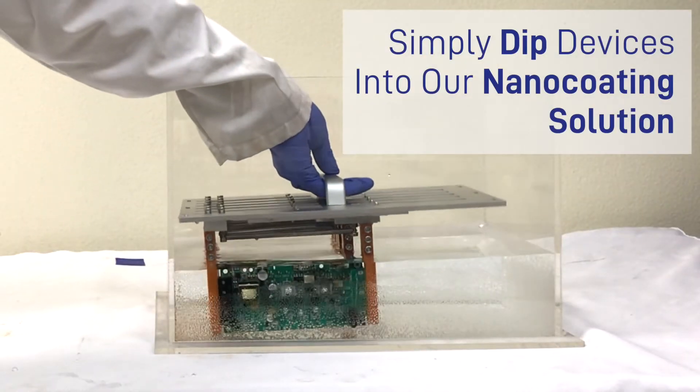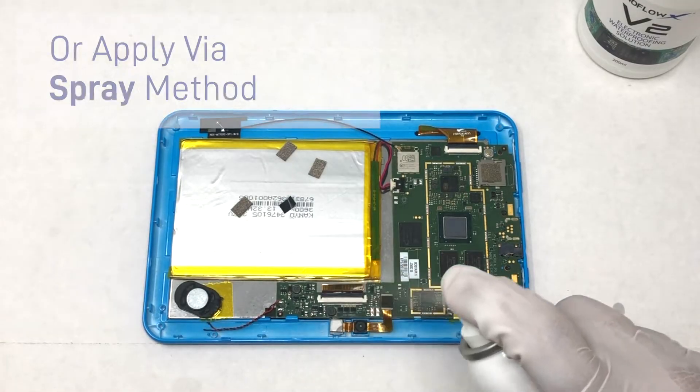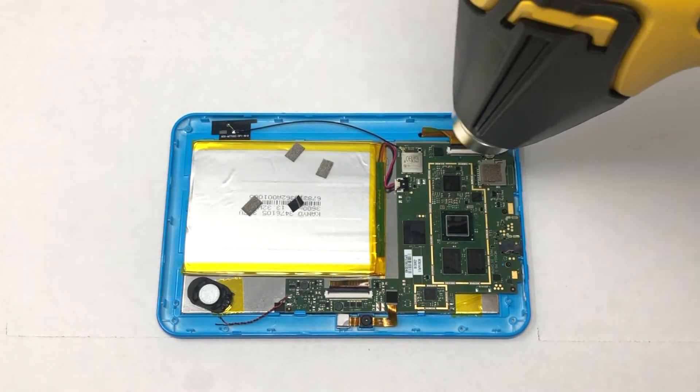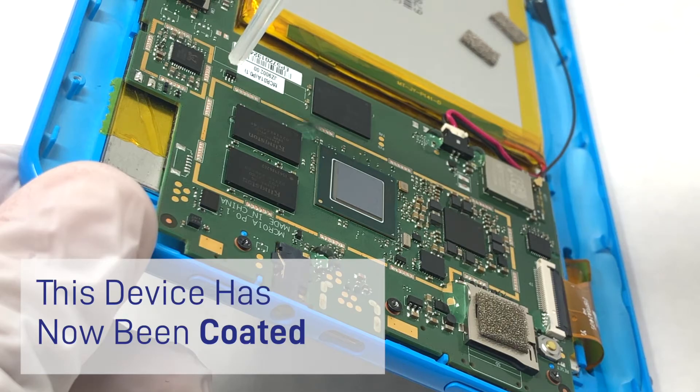Simply dip devices into our nano coating solution, or apply via spray method. Next, apply heat for 3 minutes. This device has now been coated.